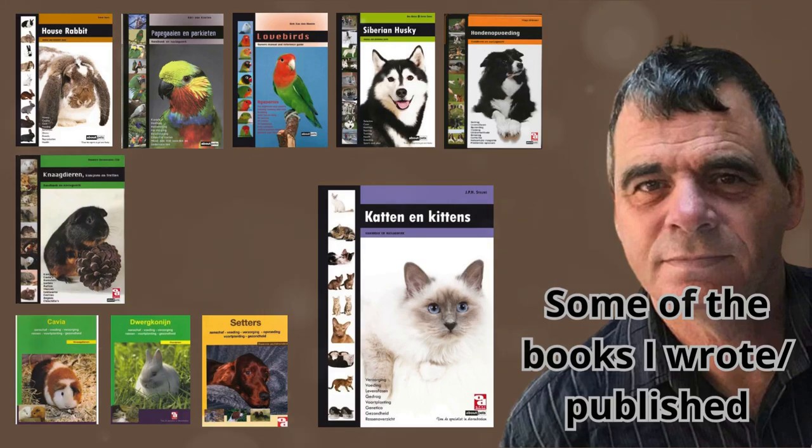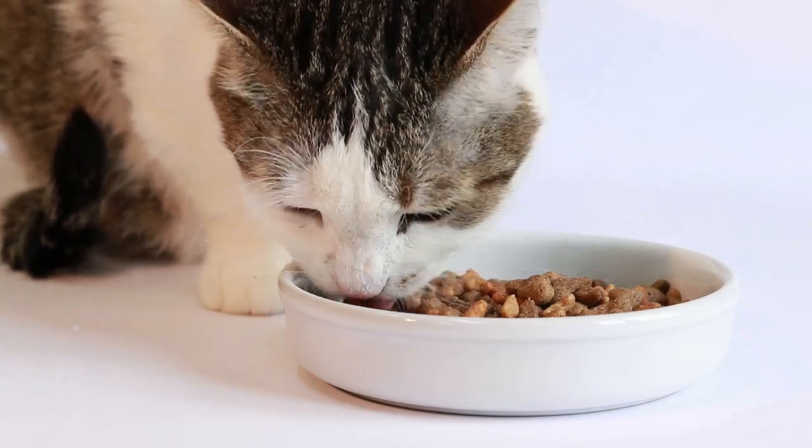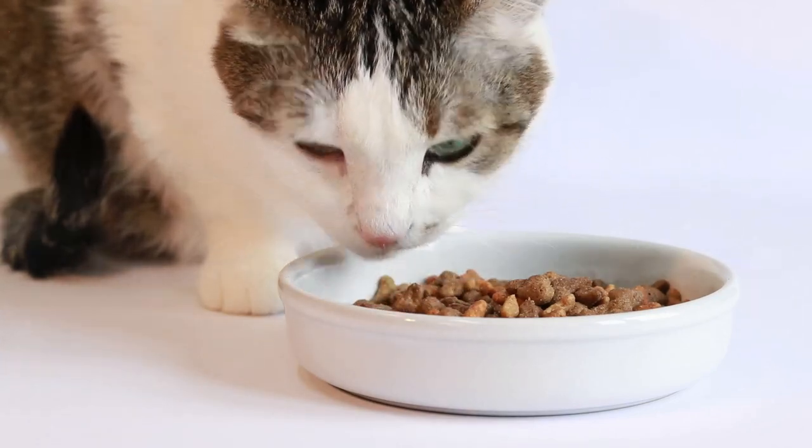My name is Rob. I am the author of dozens of pet books sold in more than 25 countries. If you have any questions, remarks, or additions, leave a comment and I will respond.